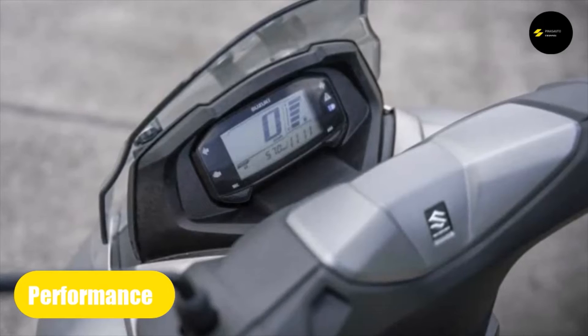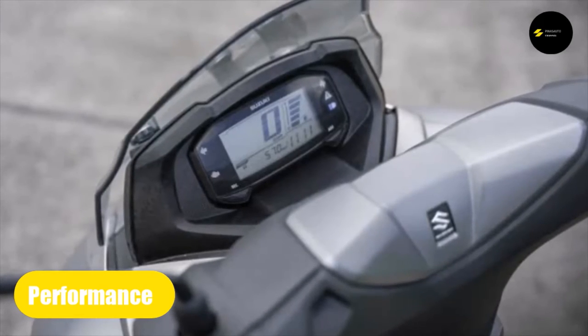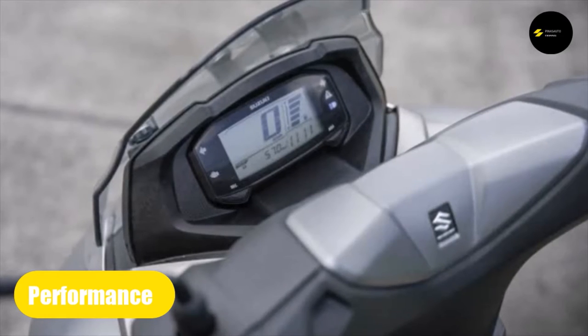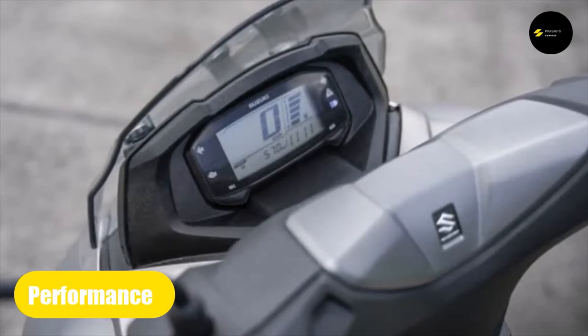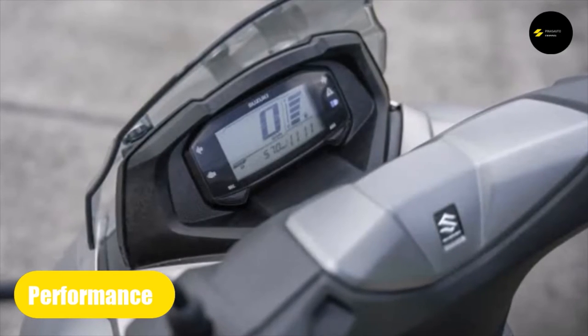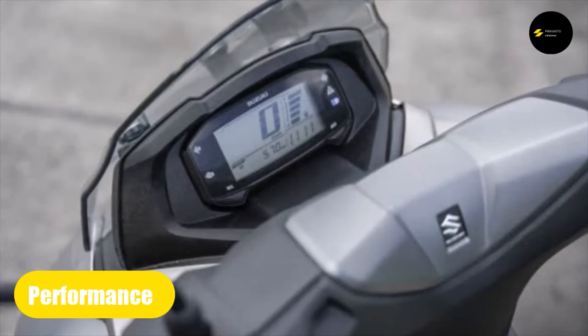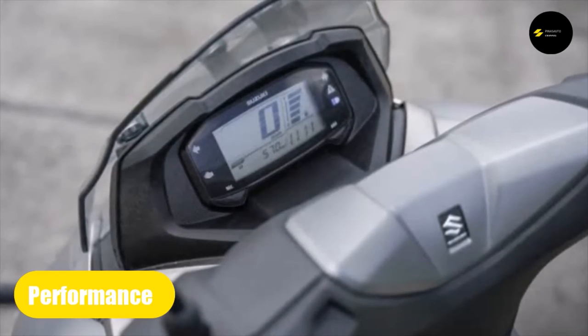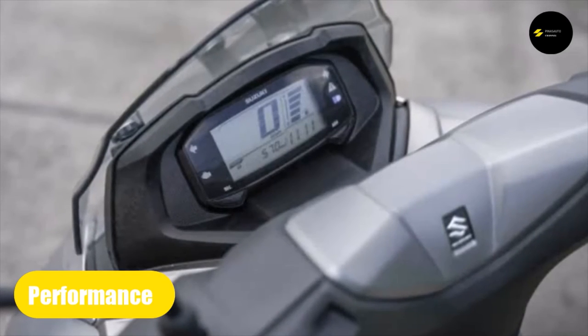The Suzuki 125cc engine combined with a CVT delivers 8.58 hp and 10.2 Newton meters of torque. It's air-cooled and oil-injected, so you don't have to worry about oil lines or cooling pipes. The acceleration is good enough for the rider given the weight of the bike, and agility is one of its strengths — it is very easy to navigate, turn around, and handle corners.